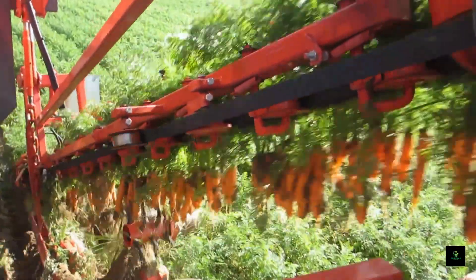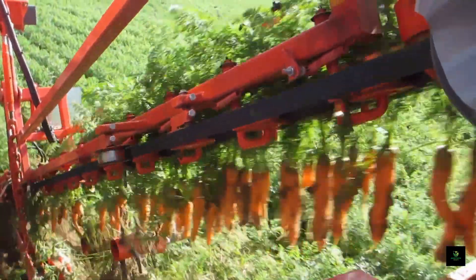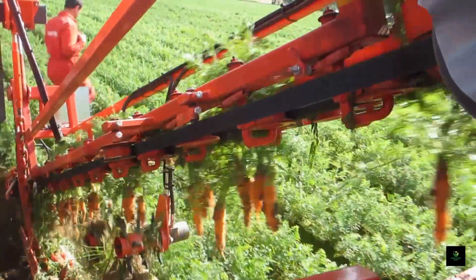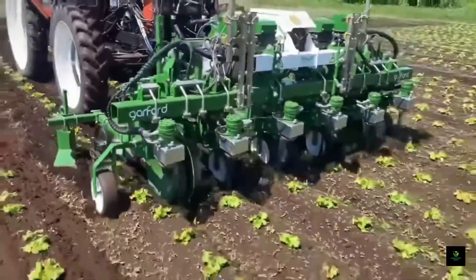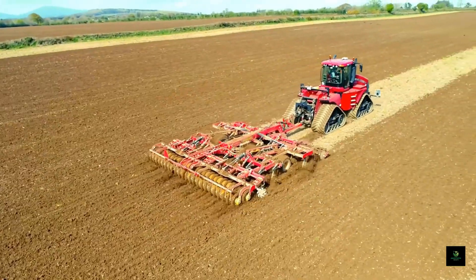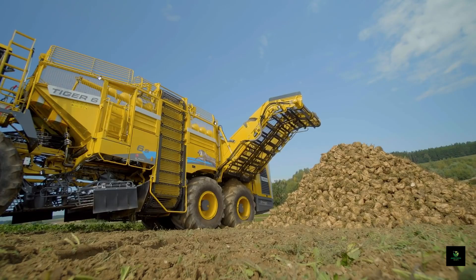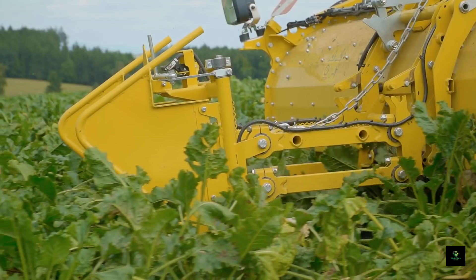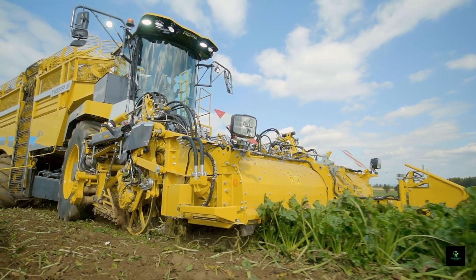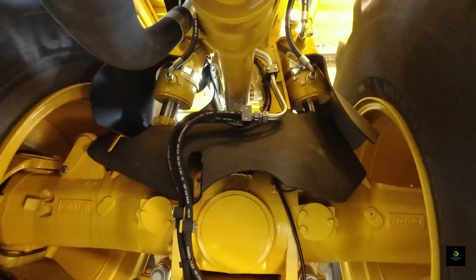From the DeWolf GBC1 that initiated our exploration, all the way to the awe-inspiring Ropa Tiger 6 that concludes it, these remarkable modern farming machines have ushered in a new era of agricultural innovation. If you've been captivated by this journey, remember to show your appreciation by liking, subscribing, and ringing the notification bell. Join us for more captivating insights into the intersection of technology and agriculture. Thank you for being part of this incredible adventure.